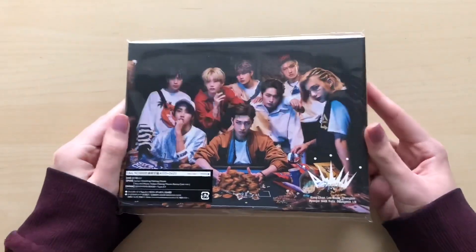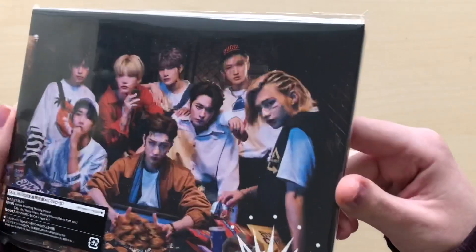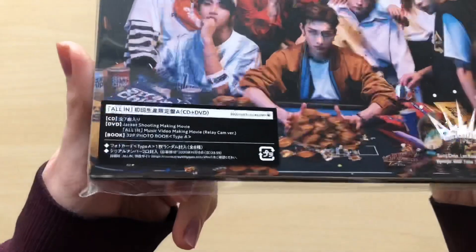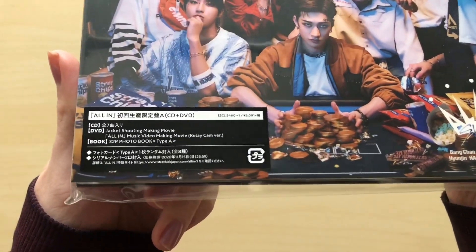Next we will go through the Limited Edition — super excited. The way his hair is styled here looks so nice, I don't even know if that's a braid but it looks so good. They all look so good. That is the sticker for Limited Edition A — it comes with a CD and DVD.